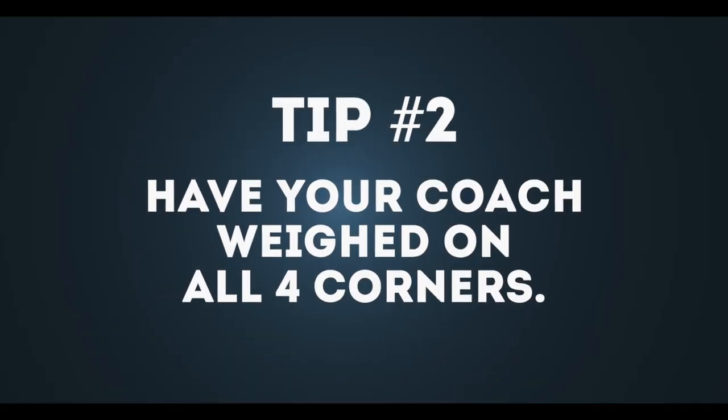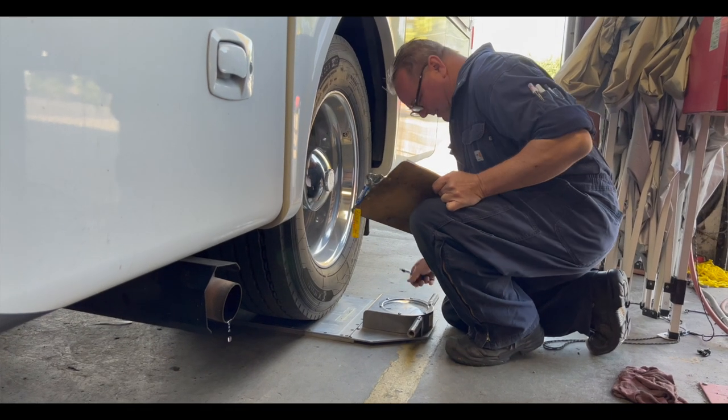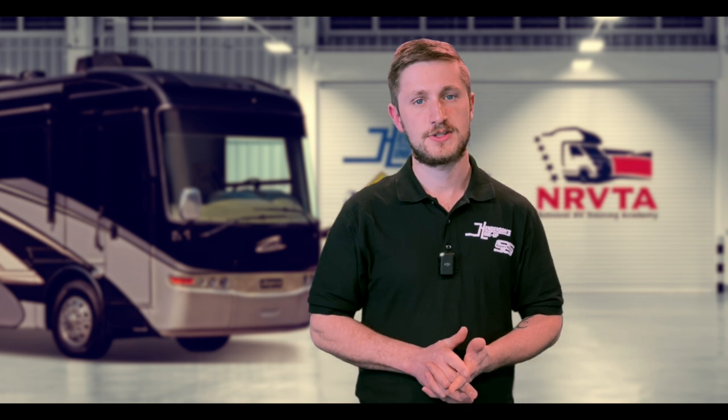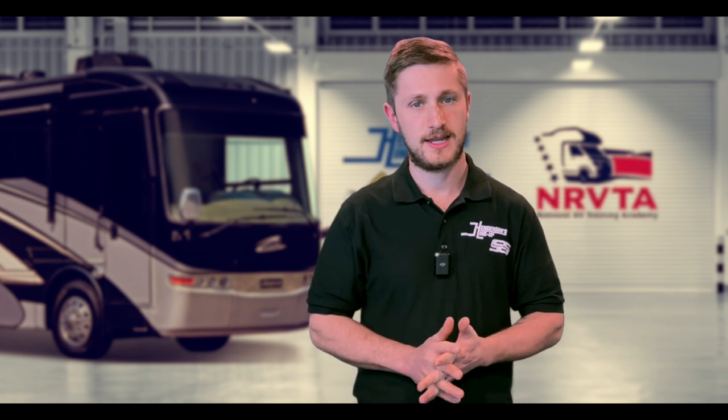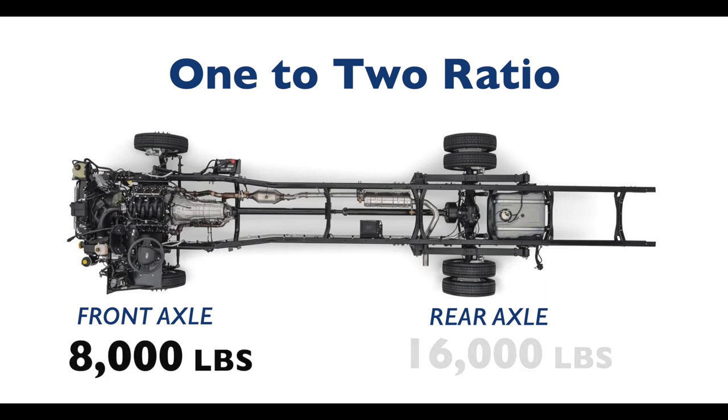Tip two: have your coach weighed, ideally on all four corners. First, this will tell you what pressure you need to run in your tires for the weight that you're carrying. Also, it can help diagnose steering issues — if your coach tends to want to wander, that can indicate a weight distribution problem. We want to see at least a one-to-two ratio of front axle versus rear axle weight. For example, if you have 8,000 pounds on your front axle, we'd want to see no more than 16,000 pounds on your rear axle.